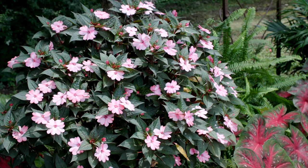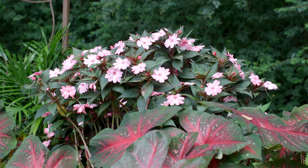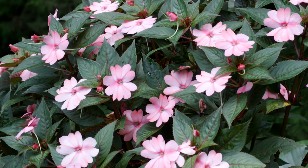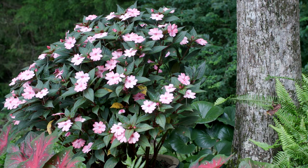While the 2011 Mississippi Medallion winner sunpatients are promoted for growing in the full sun, these pink blush plants are loving the shady border and some relief from the hot Mississippi weather.